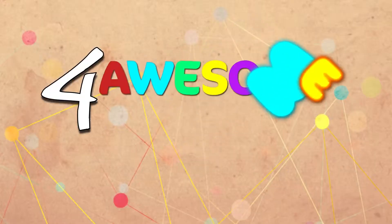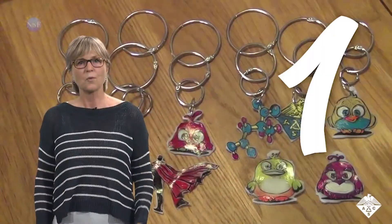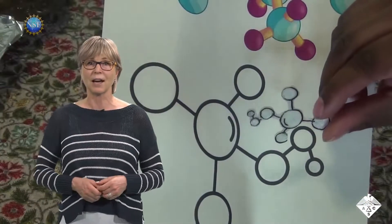We're back with four awesome discoveries you probably didn't hear about this week. Remember Shrinky Dinks? Well, this is a higher calling, but still looks like fun.